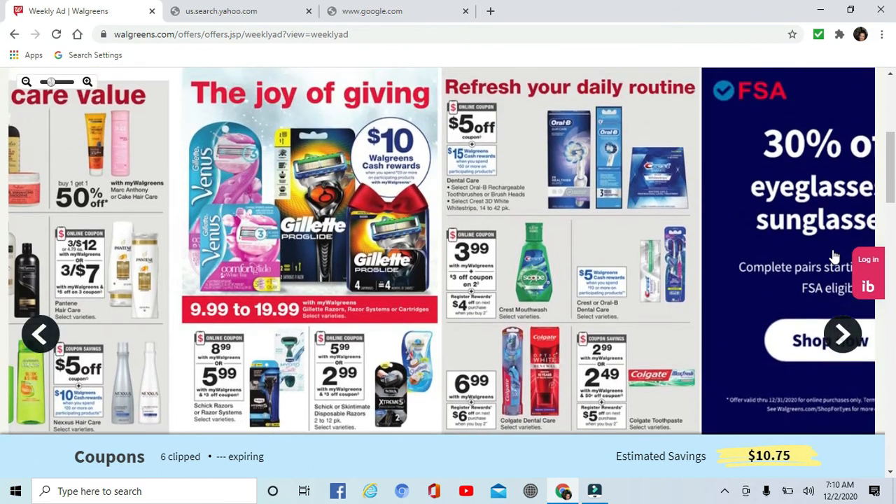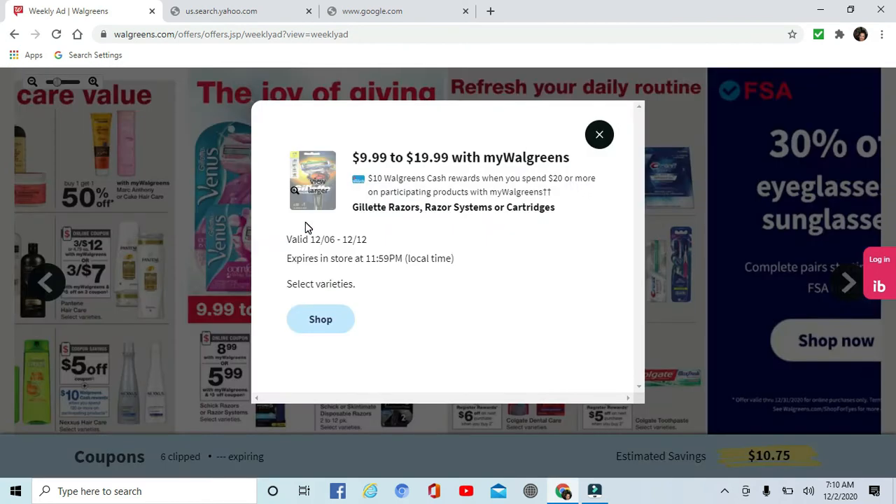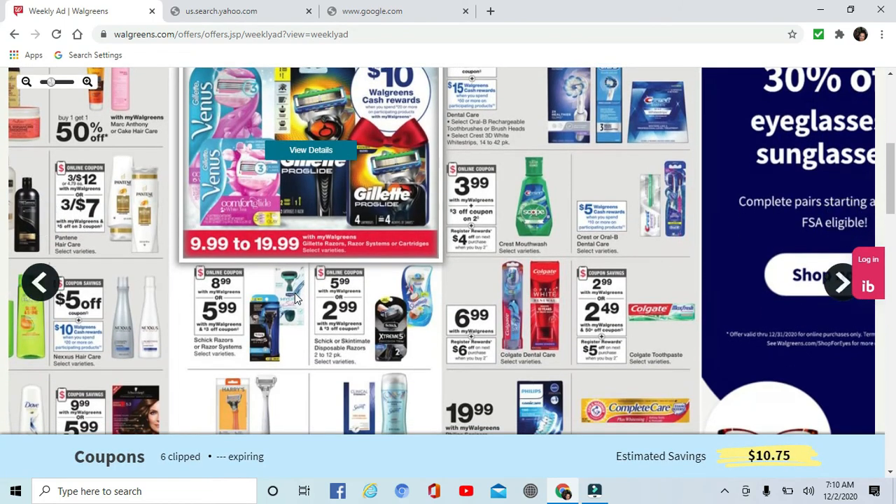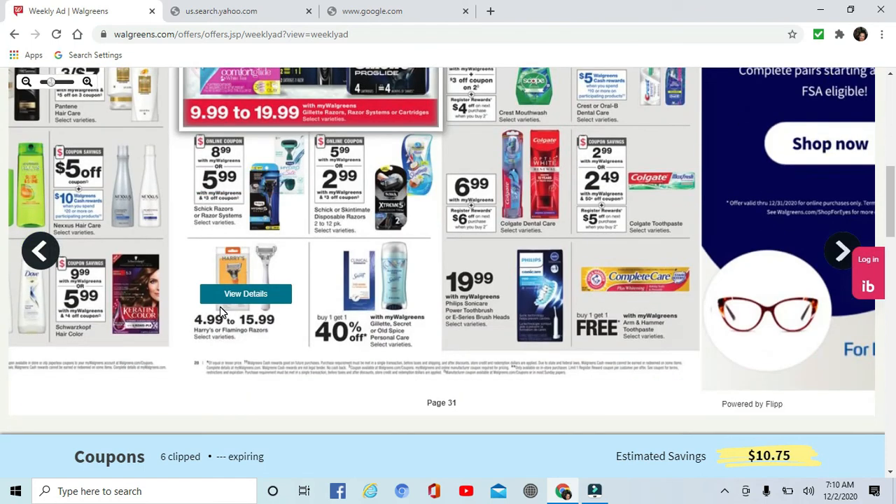Schick and Gillette are on sale — $10 Walgreens cash when you spend $20 or more on participating products including Gillette razors, razor systems, or cartridges. Schick Extreme and Schick Hydro — this one is $8.99 with a $3 off coupon, and there are coupons coming in Sunday's paper. Skintimate or Schick disposable razors are $5.99, and the $3 off coupon makes them $2.99.